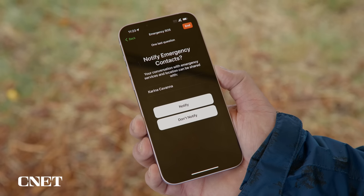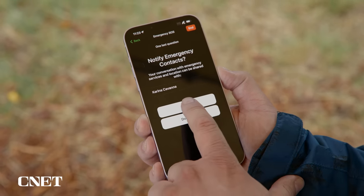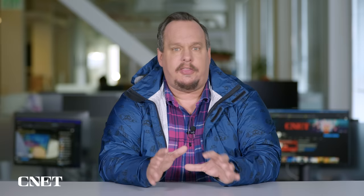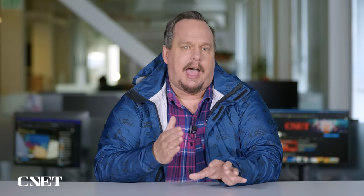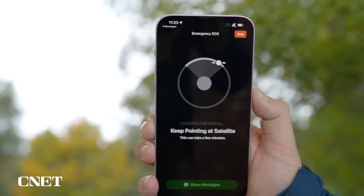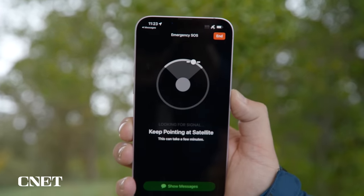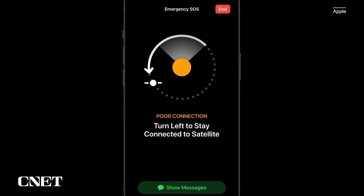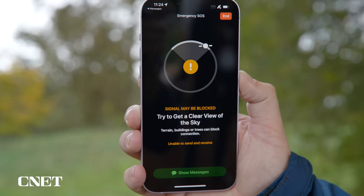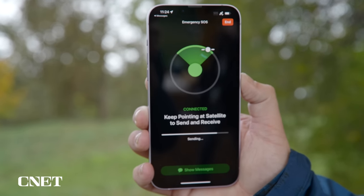You can also choose to notify your emergency contacts. Live on-screen directions then help you connect to a satellite — the interface is simple and guides you on how to find the satellite and stay connected. As the satellite moved, I was prompted to move left or right to maintain the connection. Despite a cloudy, rainy day, connectivity worked within 20 to 30 seconds most of the time.